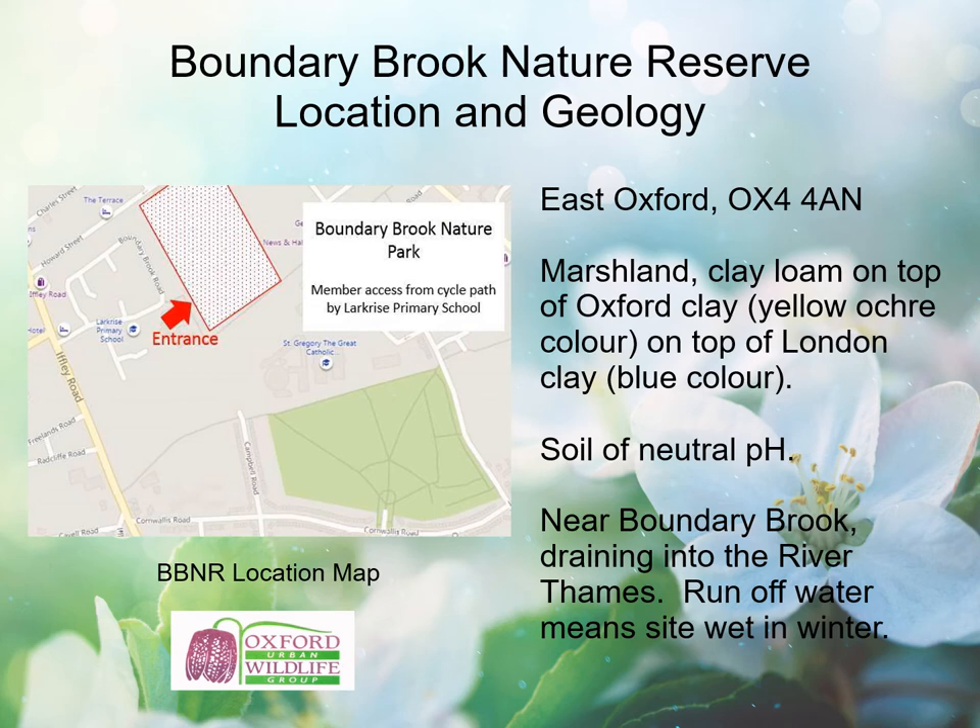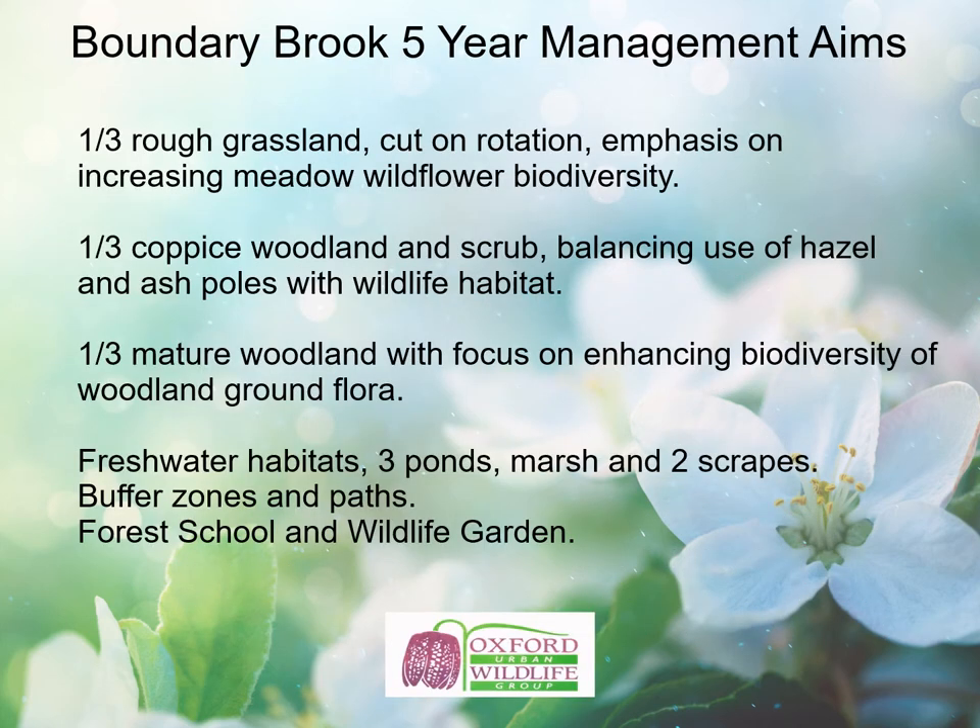The site is on level ground. Here's the brief essence of our site management aims — you can see more detail of our vision for wildlife, operational work, group governance and public engagement in our 50-page Boundary Brook five-year management plan, being uploaded to our website this week. There's a rich diversity of wildlife habitats within the three-acre site. The mosaic is roughly composed of one third rough grassland, cut on rotation every one to three years with emphasis on increasing meadow flower biodiversity; one third coppice woodland and scrub, including hawthorn, blackthorn and bramble, balancing use of hazel and ash poles with wildlife habitat creation.